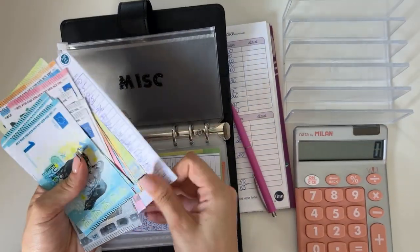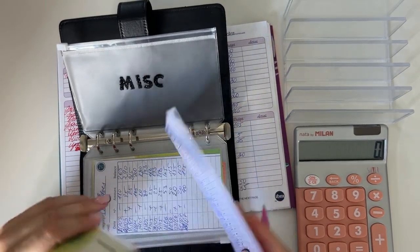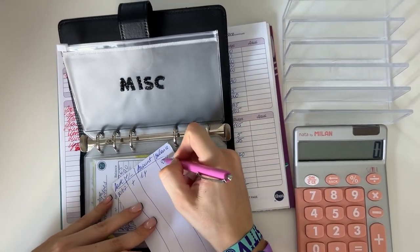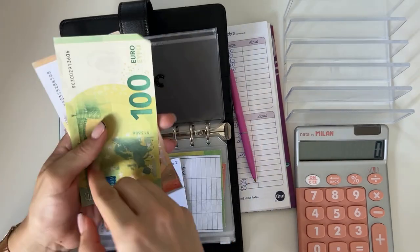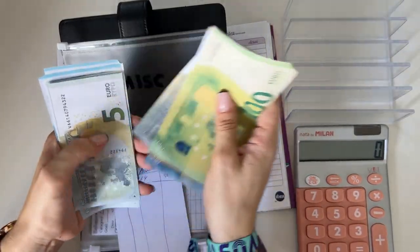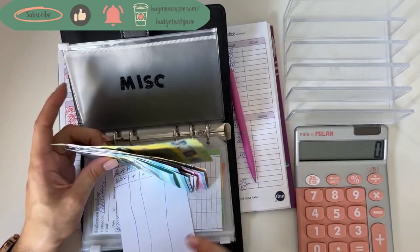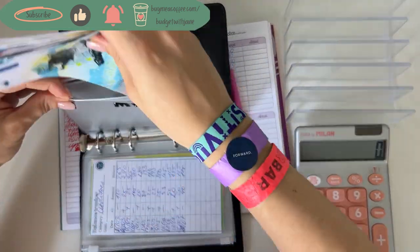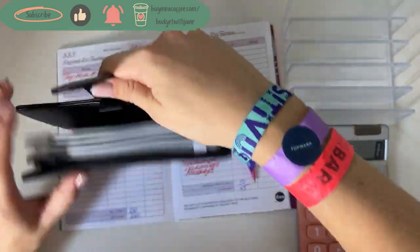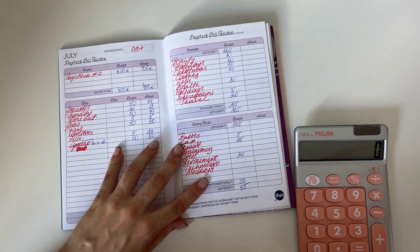Let's see — we should have 214 here. Let's count: 150, 70, 80, 90, 95, 200, 5, 10, 11, 12, 13, and 14. Yes, 214 is what we have. Great, perfect. That's for the updates.